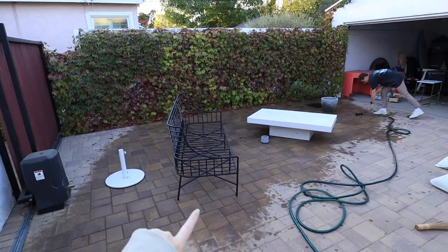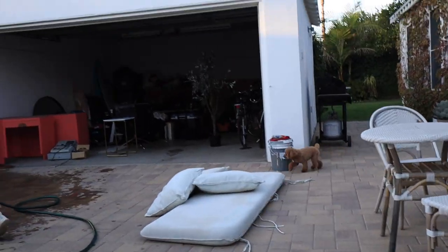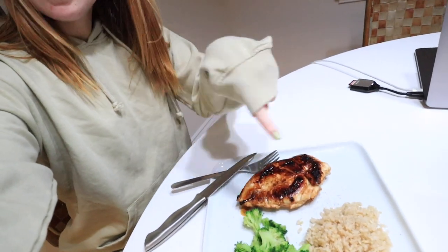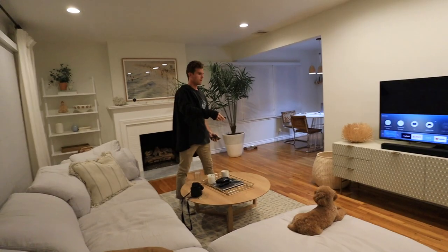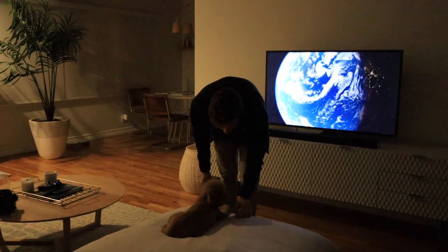We've also been cleaning our backyard area — Leif is hosing the whole thing off and I'm going to wash the couch cushions. Guess who got a haircut — Lady! She got groomed today and looks really cute. Just made some dinner: chicken, broccoli, and rice. You can see Lady's haircut a little bit better now. Her little eyelash gets in her eye all the time — it's so long.